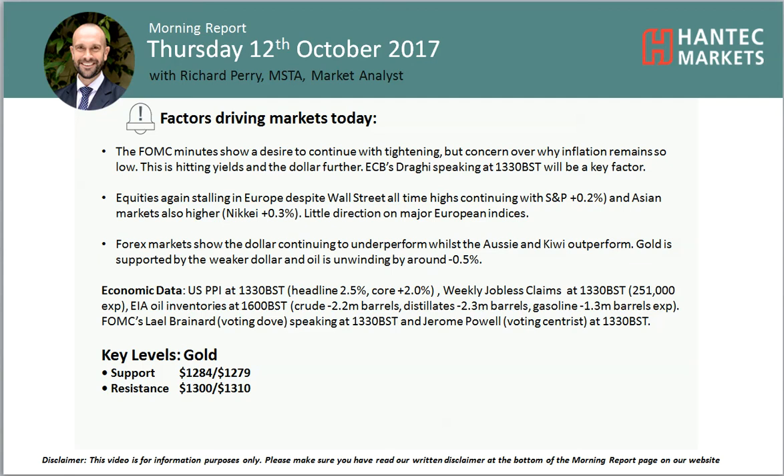I'm back for my final, more important analysis video on Thursday the 12th of October with me, Richard Pair, Market Anistat, Hantip Markets.